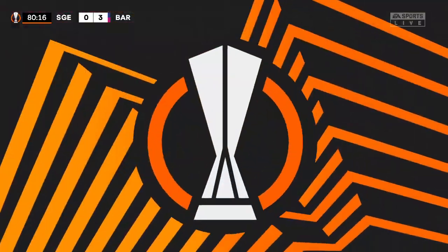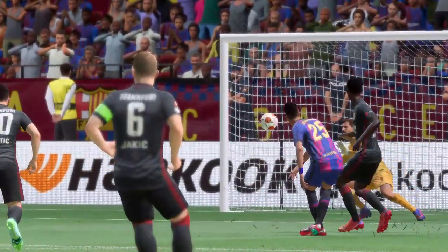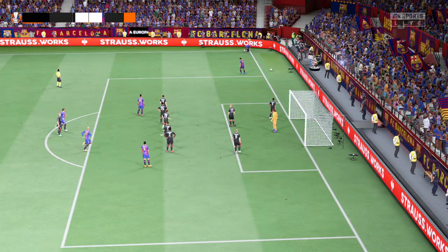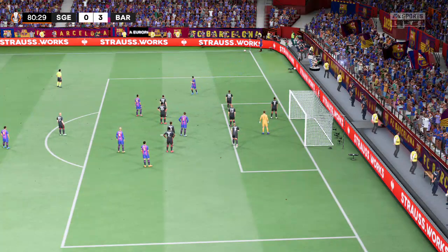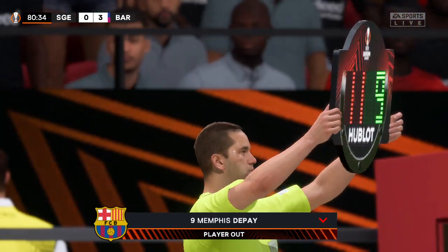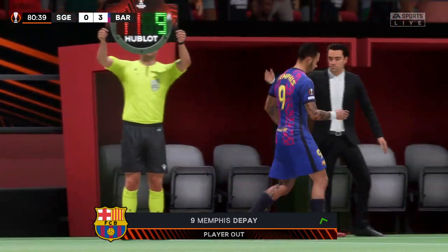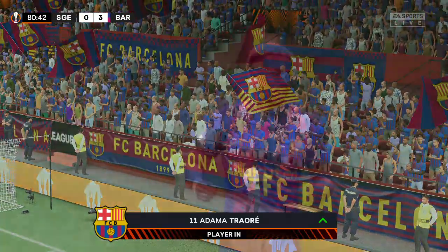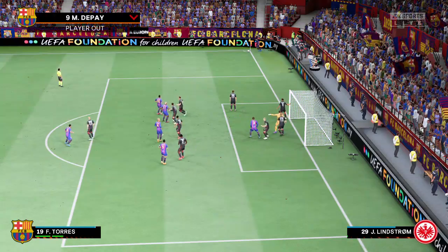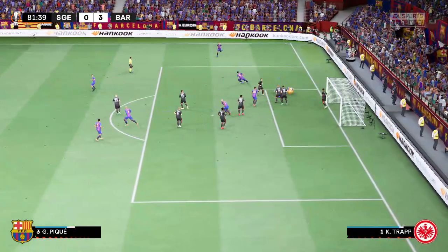How did he stop that? That's just unbelievable from the keeper. And now the delivery — into the clutches of the goalkeeper once more.